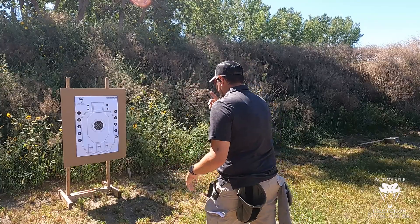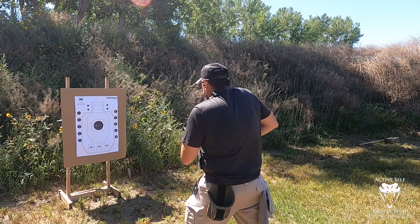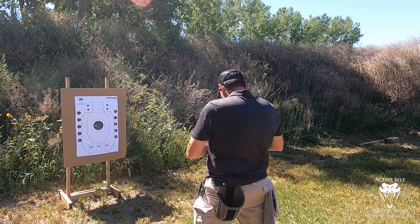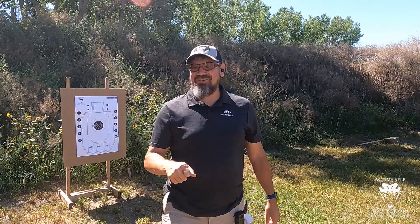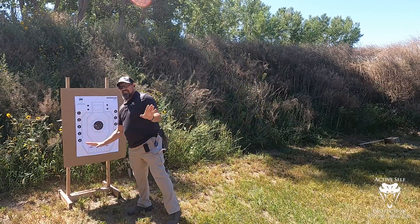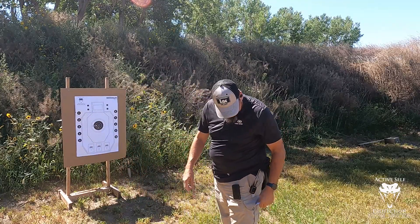Bill drill, three yards. Stand by. That was 2.85. I drew out and got the sun on my dot — where's the dot? All of the hits are in the nine ring right here, so that's a clean run. All right, so at three yards we're going to do the failure to stop five times — two to the body, one to the head. The time standard is three seconds, and it's got to be clean four out of five times.